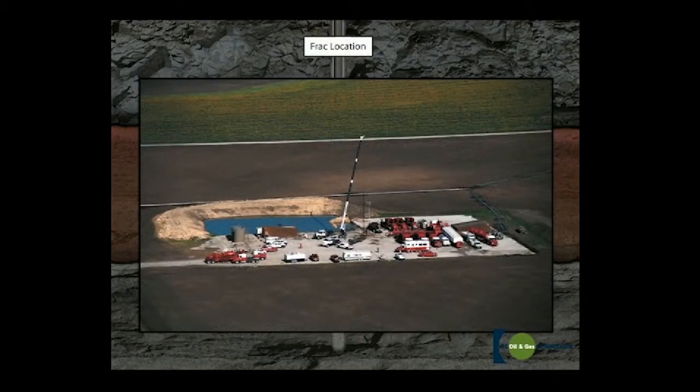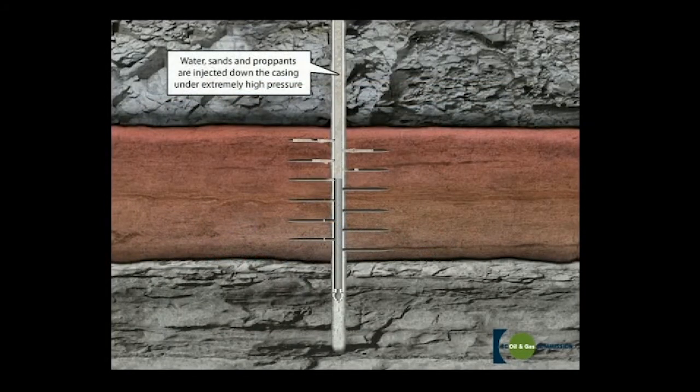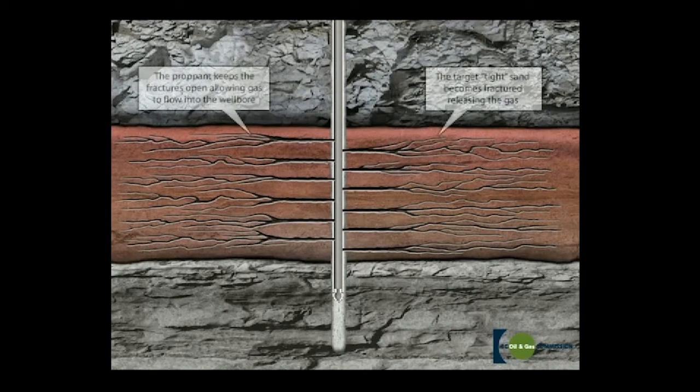To stimulate the flow of hydrocarbons, sometimes it is necessary to frack the well. This involves pumping air, sand, and fluids under extreme pressure down the production tubing and out through the perforations. The process fractures or forces cracks into the formation. The remaining particles hold the cracks open, releasing the oil or gas. Monitoring the flow enables the crew to determine the best location for the choke — the device that controls the flow of oil or gas.